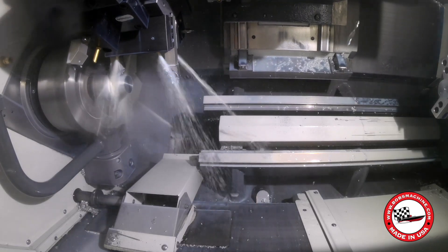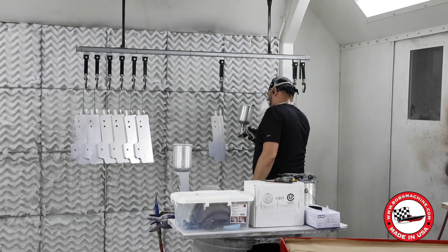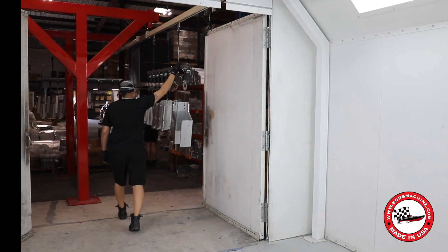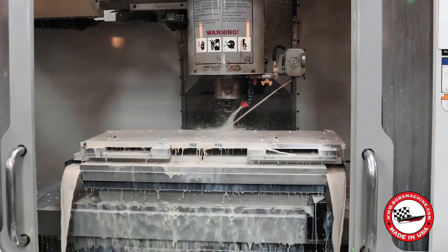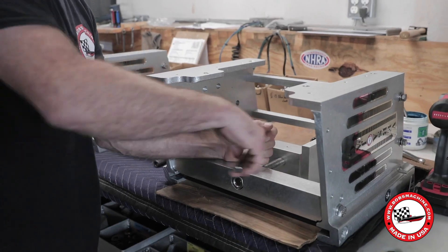At Bob's Machine, the latest technology is used to improve efficiency and precision. But it's the skilled programmers and operators who bring it all together. So the next time you're using a product that was made with the latest technology, remember that there are still American employees behind the machines who made it possible.